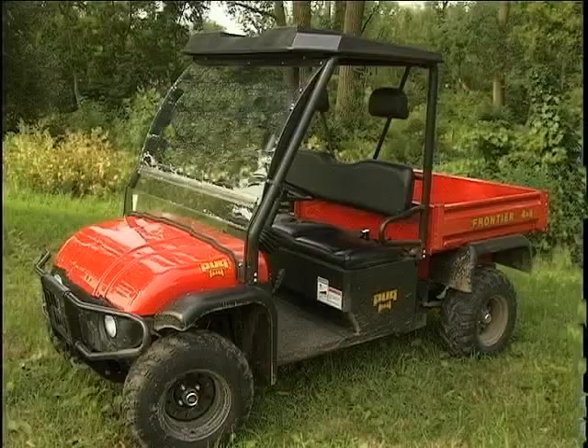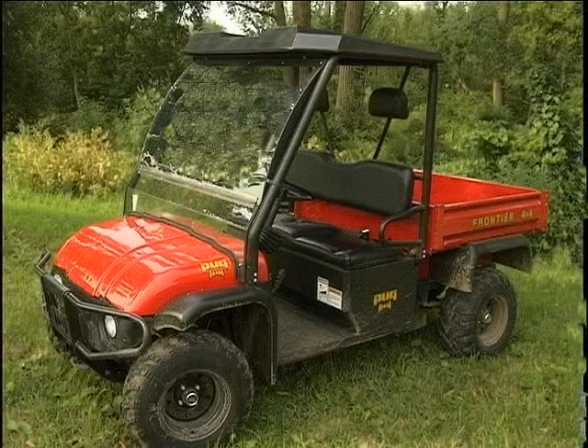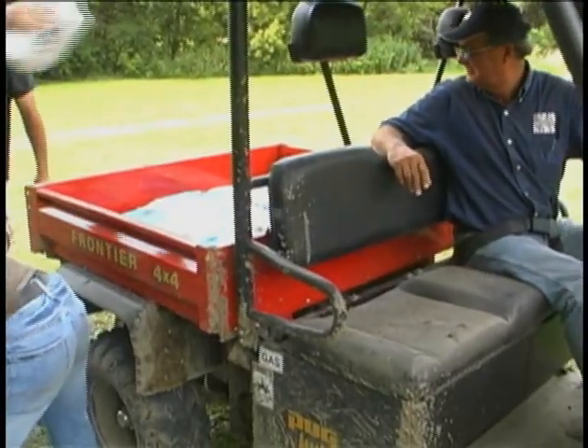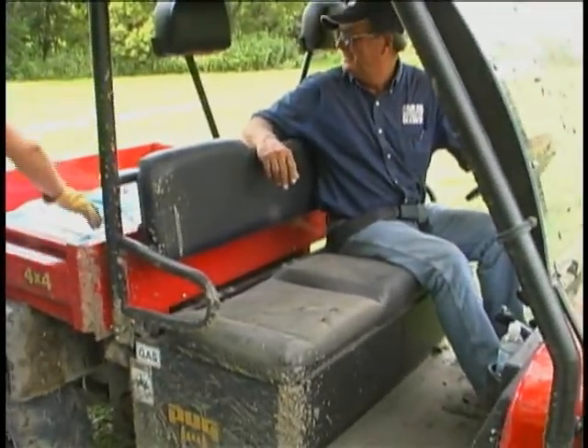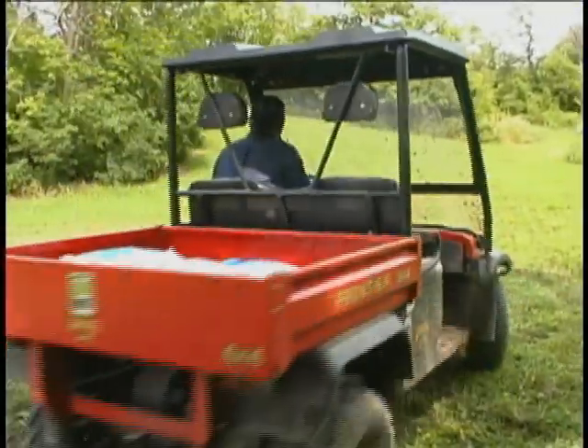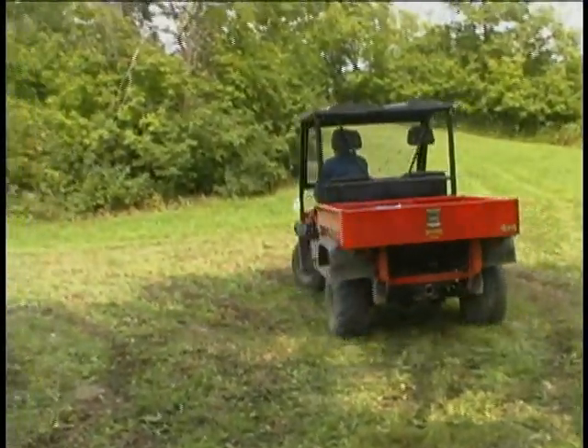I'm Scott McFeeders from Gothenburg, Nebraska, and the vehicle I first drove is the Pug Frontier 4x4. I would probably use this on the farm as a go-around to check livestock pastures, possibly setting water for irrigation. It might be used some for fun, but mostly for transportation and work.